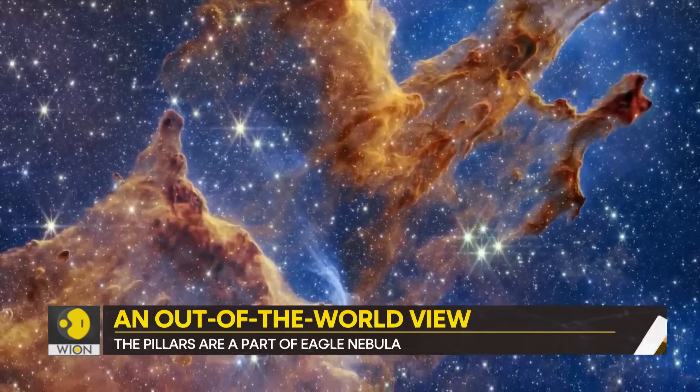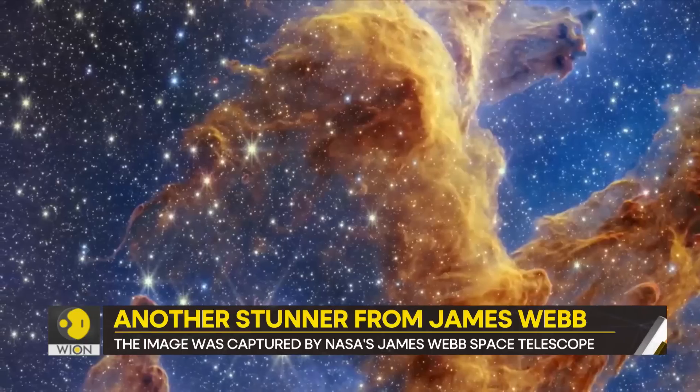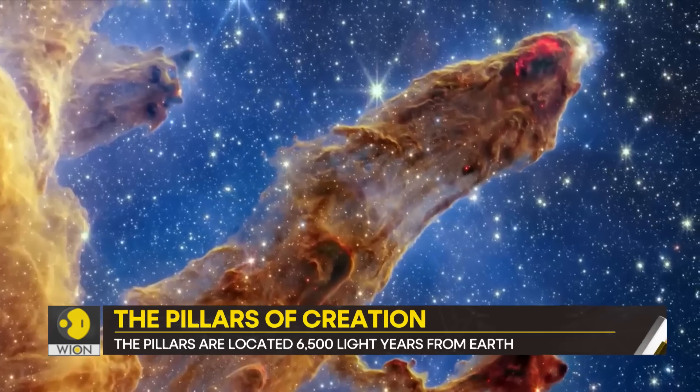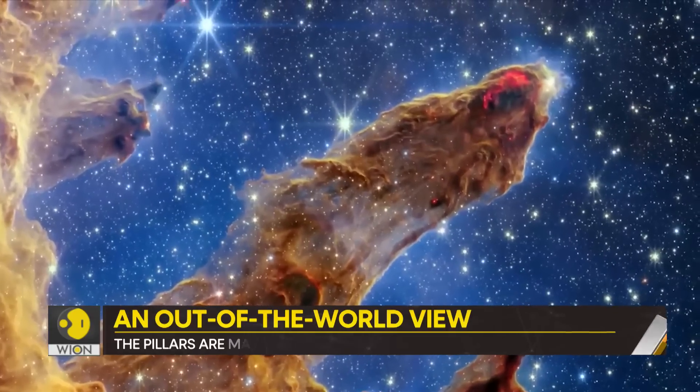NASA says the new photo will help scientists count the newly formed stars in the Eagle Nebula. They will also be able to study the quantity of gas and dust present there. The blue color in the photo indicates oxygen, the red indicates sulfur, and green indicates nitrogen and hydrogen.